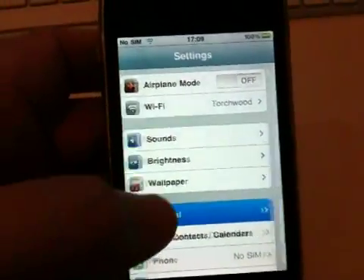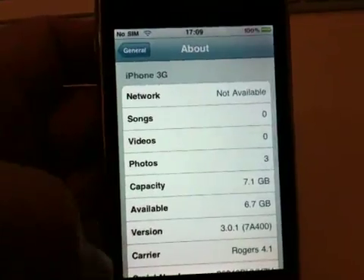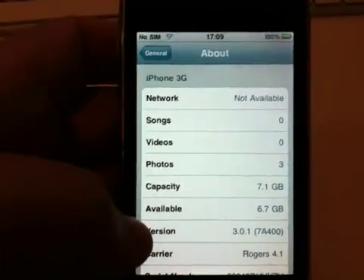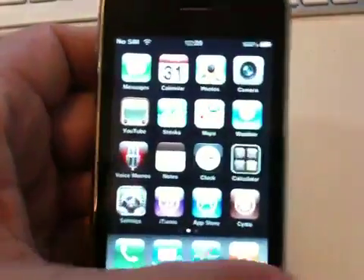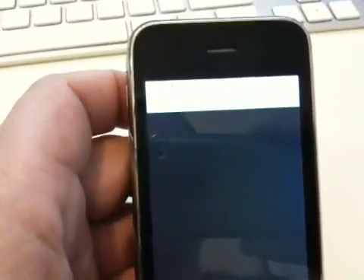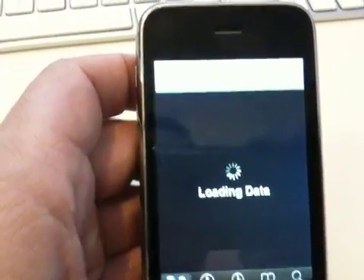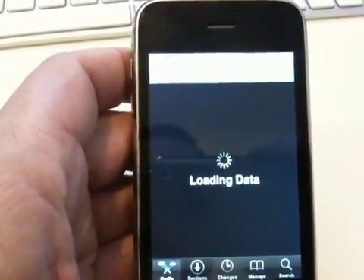Just going to General and About — you can see we are already on 3.0.1. And we do have Cydia running here.